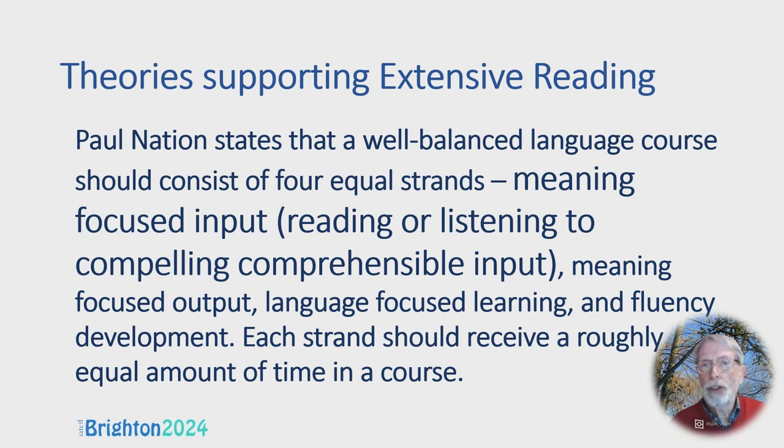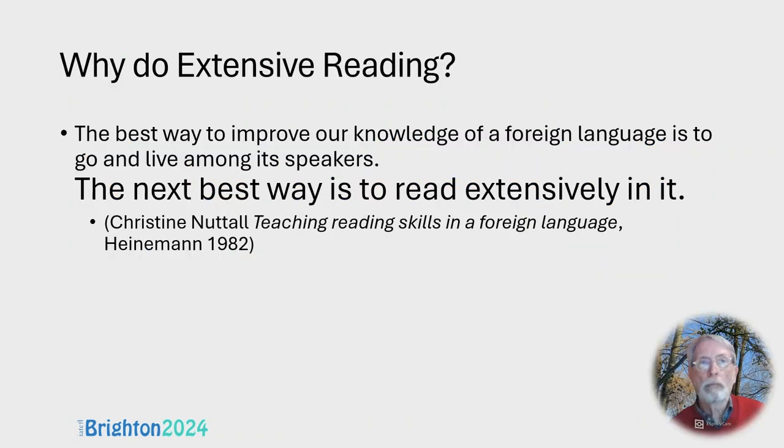Christine Nuttall gives the most concise reason for doing extensive reading. She says: the best way to improve our knowledge of a foreign language is to go and live among its speakers. The next best way is to read extensively in it. She's obviously right. It's also far cheaper to read extensively in English than to go and live in an English-speaking country.